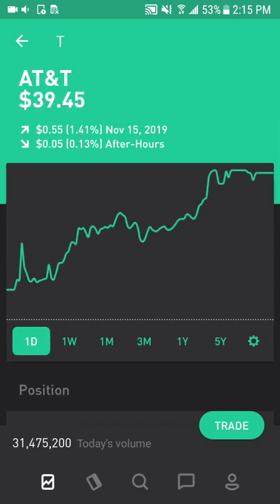AT&T, which is one of the world's largest telecom companies. It's a really good dividend play, and it's also the parent company of mass media conglomerate WarnerMedia, making it the world's largest media and entertainment company in terms of revenue.